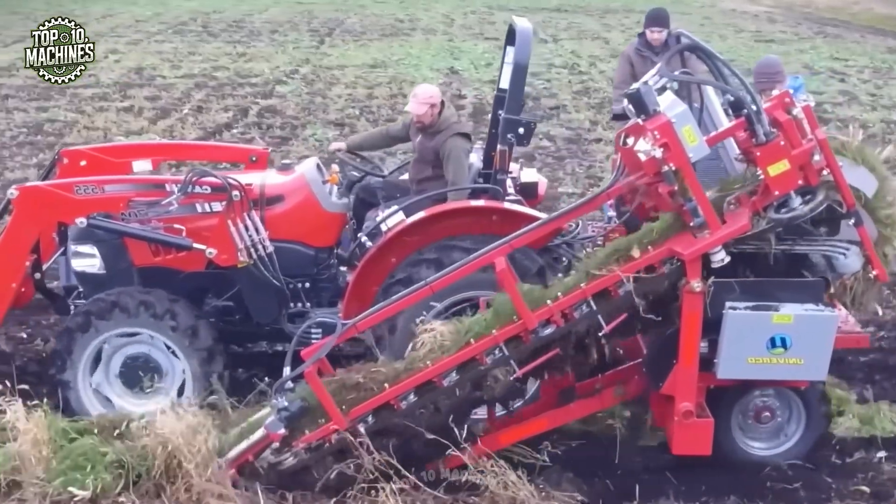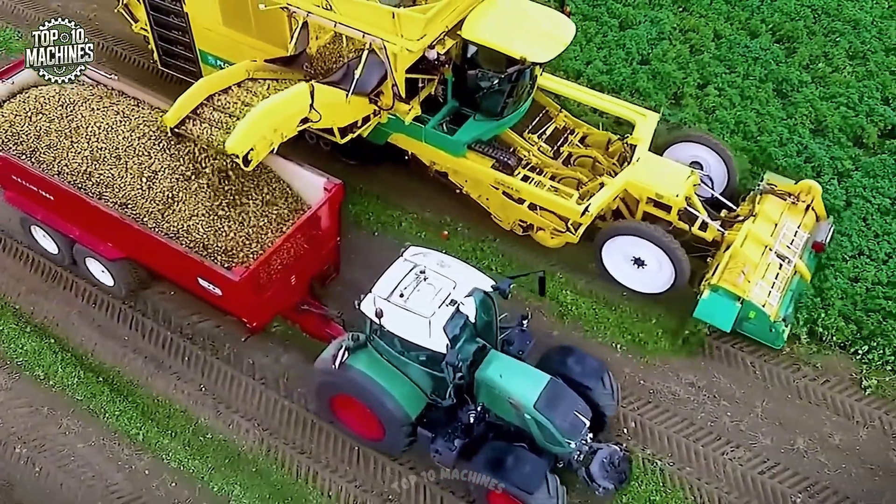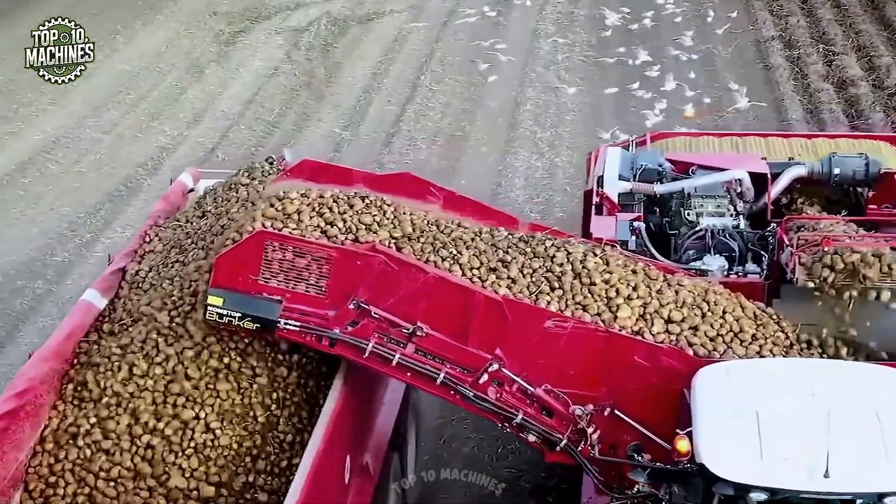This is top 100 unbelievable agricultural machinery and ingenious tools at work. Are you ready to be amazed?